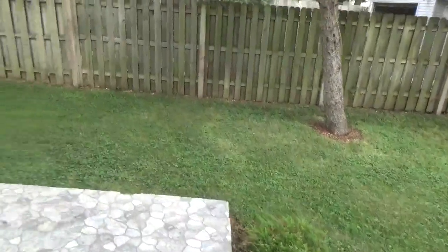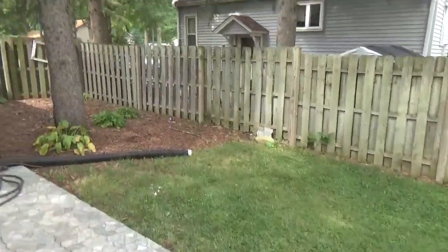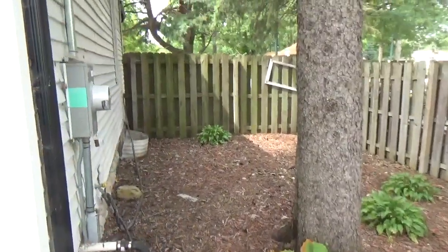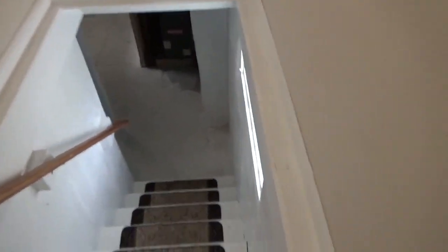I'm glad it's all fenced — I don't want people getting in or seeing me. You can barely hear me because of the guys cutting the grass. Okay, now we can go to the basement.